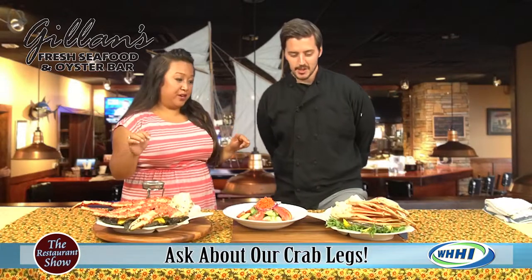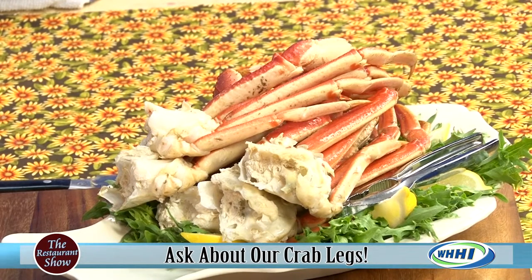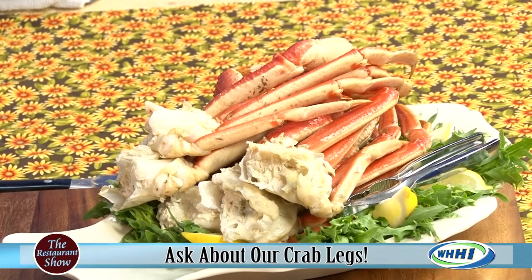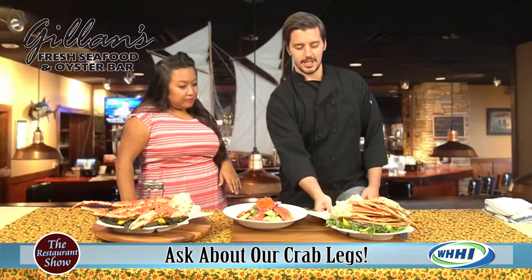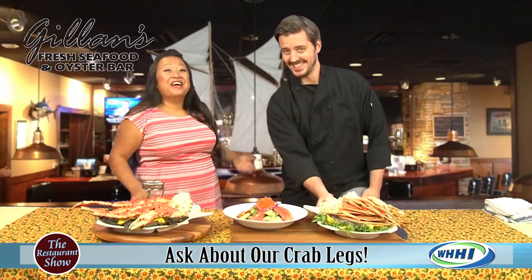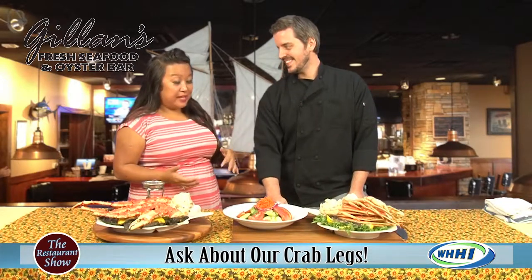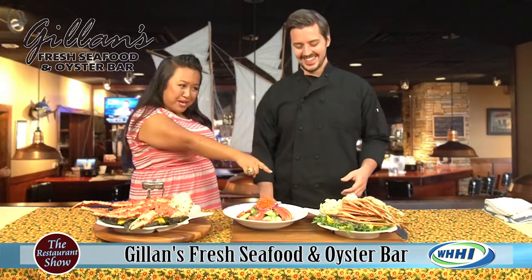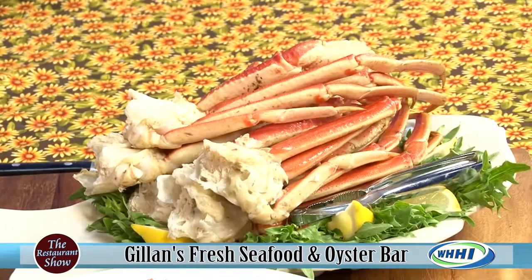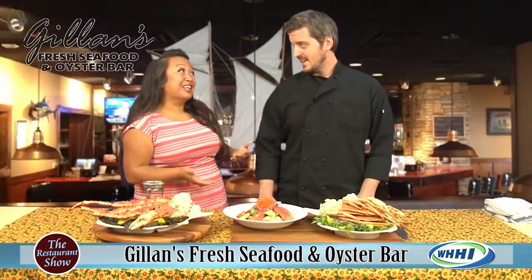So what I wanted to show you today is some snow crab. On Tuesday and Wednesday nights we have our all-you-can-eat snow crab for $26.95 — best price on the island. This is the initial order you get. My husband and I were thinking about going to all-you-can-eat crab legs and couldn't think of where to go, so this is your first order. It comes with a house salad, choice of dressing, and two side dishes.